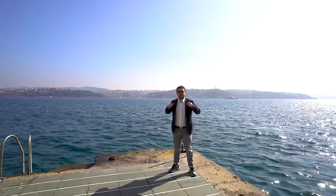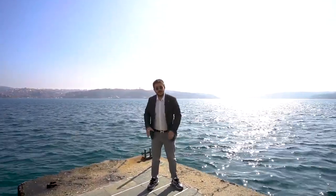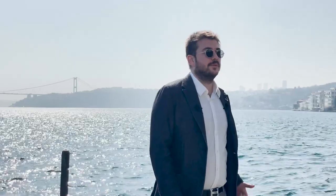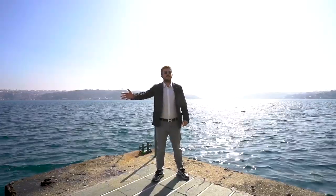Hello everyone, this is Şerif Tu Burakır. Right now we are in Istanbul Sarıyer Yeniköy on the Bosphorus. On my behind you will see the second bridge. We are on the European side of Istanbul and we are on a deck side here.